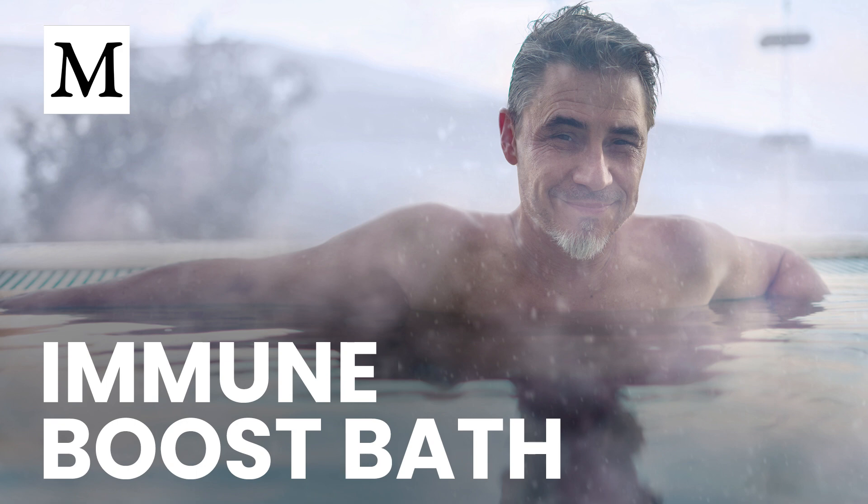The immune system reacted as well. After hot water immersion, IL-6 rose — a signal that initiates downstream anti-inflammatory processes and tissue repair — and immune cells involved in finding and eliminating compromised cells stayed elevated for 24 to 48 hours. Short-term redistribution of T-cell subsets showed up too: helper T-cells dipped while killer T-cells rose, the same kind of shift seen after a solid workout.